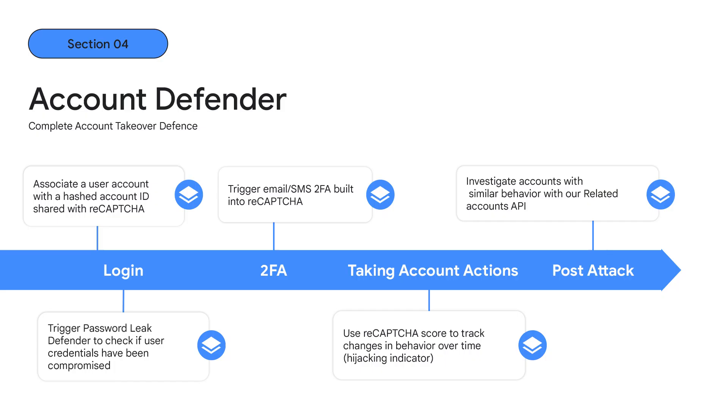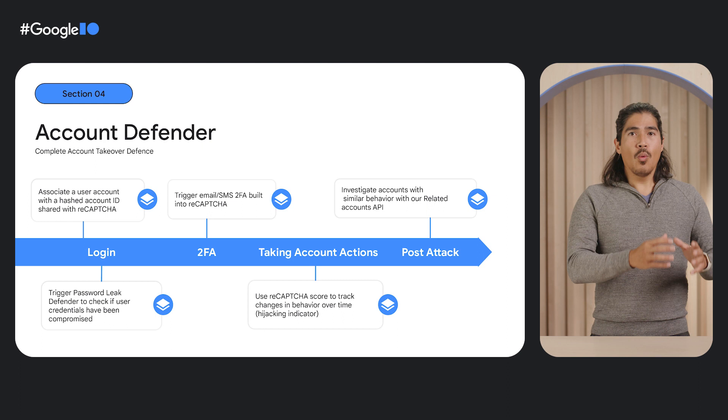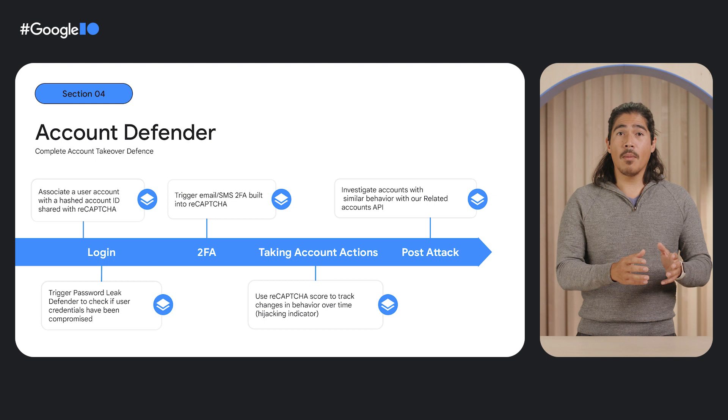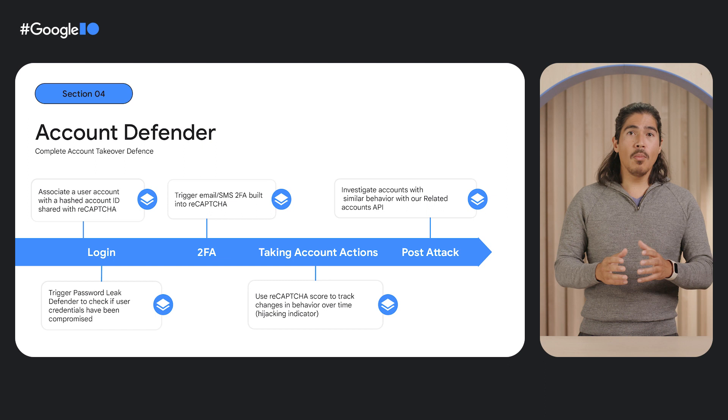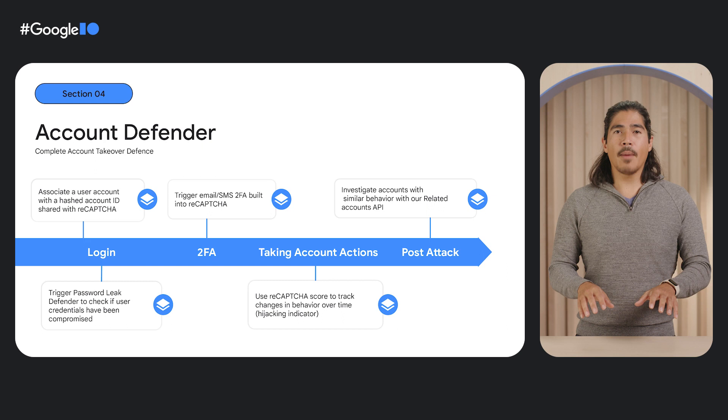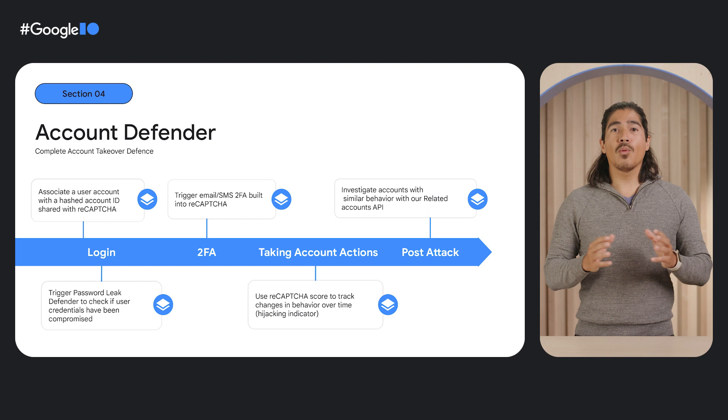Account Defender is our second launch. Traditionally, ReCAPTCHA has been installed as a web-based login defense mechanism against credential stuffing and account takeover. However, we've expanded that to really cover the entire hijacking or account takeover risk workflow. It starts by observing users' registration behavior and the subsequent login events for anomalies. Then, we can check the username and password combinations against our global leak database to ensure they're not compromised. We will then enable you to trigger two-factor authentication with email or SMS integration right in the ReCAPTCHA platform.